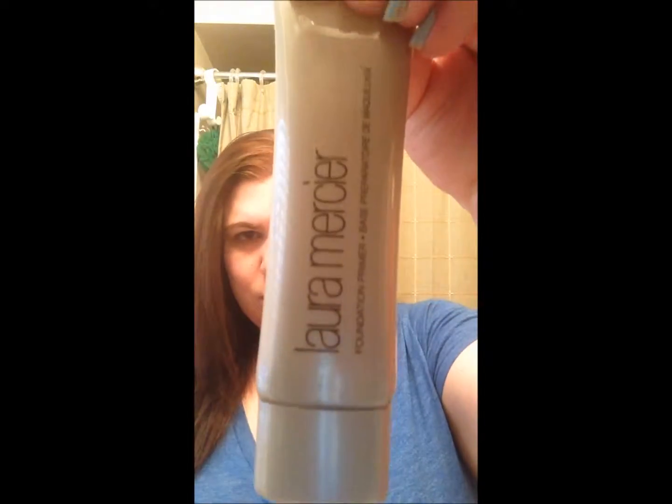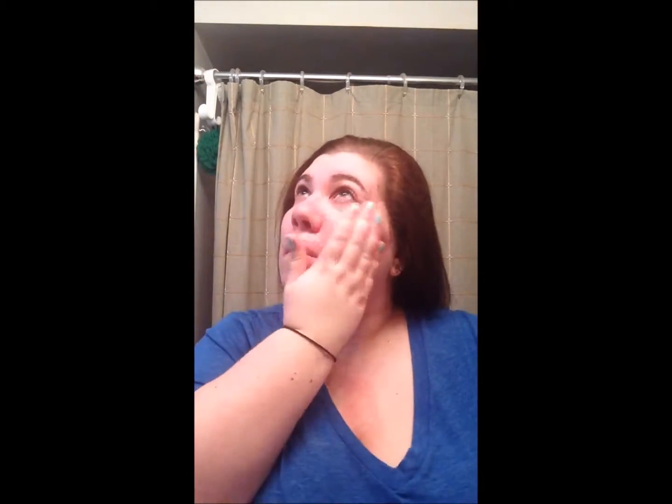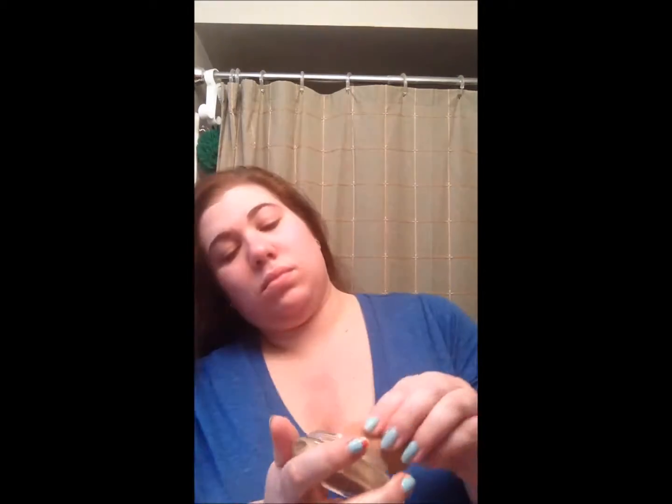Sometimes I use the Hourglass Number 28 serum when my face is feeling dry; otherwise I use the Laura Mercier primer. I put this all over my face and let it dry a little bit. Then I'm using my Marc Jacobs Marvelous Mousse foundation and I use a makeup-applying sponge.